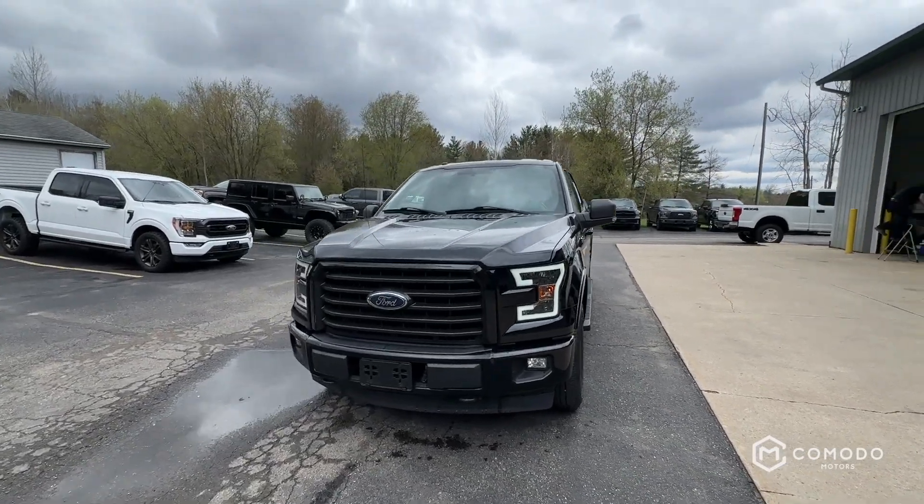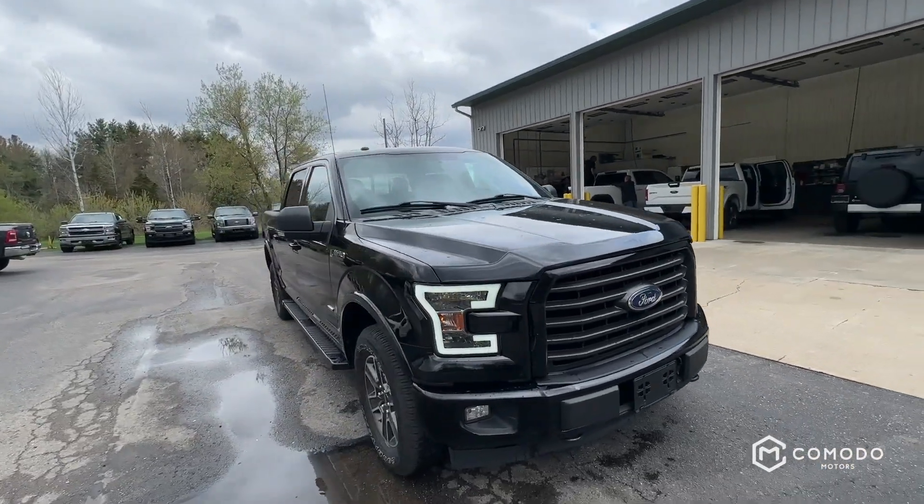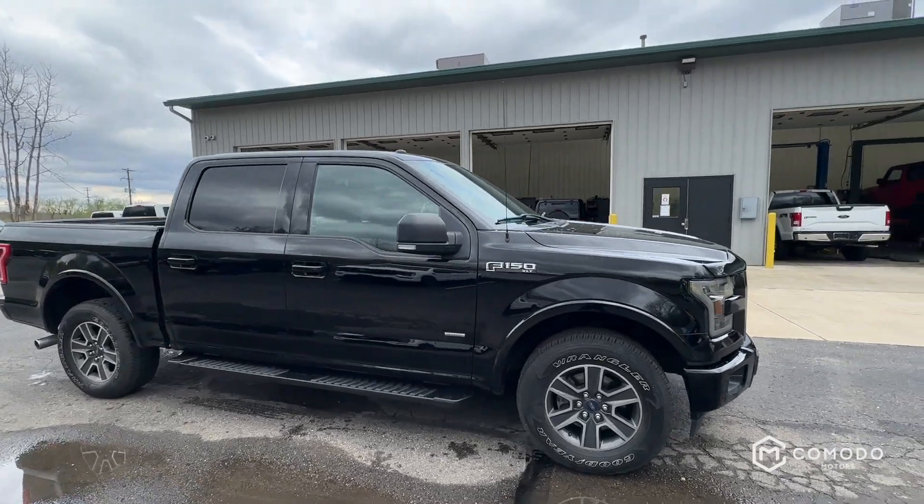This is a quick walk around of our 2017 Ford F-150 XLT with a Super Crew. It's got four-wheel drive — let's check it out.